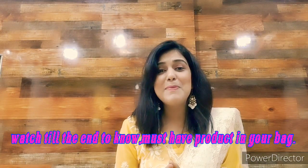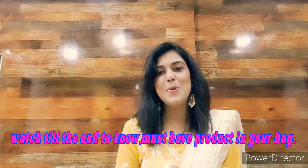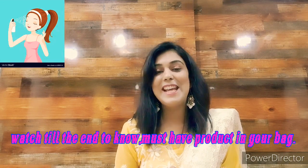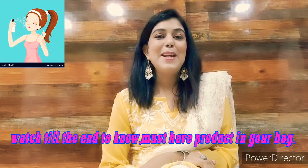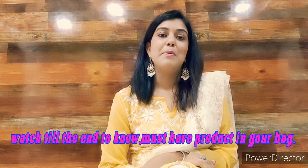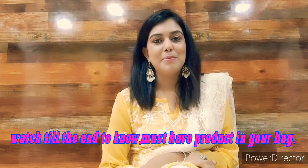Hello friends, welcome back to my channel. This is Shweta's blog and today I am going to tell you about how to protect your skin in summers. We have heard about a lot of skin problems in summers, but why call it a problem when we have solutions? So let's talk about the solutions.